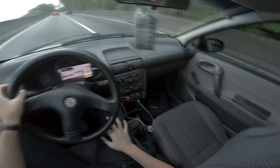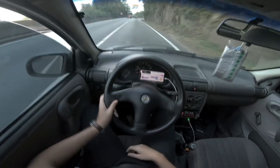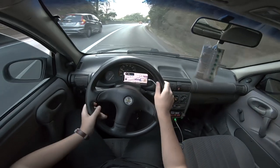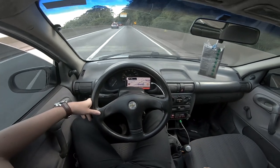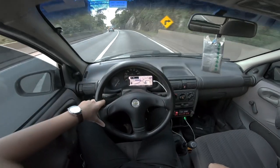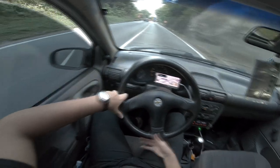Pessoal, vocês não têm noção de quantos radares tem nesse trecho, é um atrás do outro. Dá pra perceber o celular no painel jogando aviso dos radares toda hora. É uma velocidade relativamente baixa — 50 km/h num trecho como esse. Eu sei que é perigoso, mas acho muito baixo mesmo.